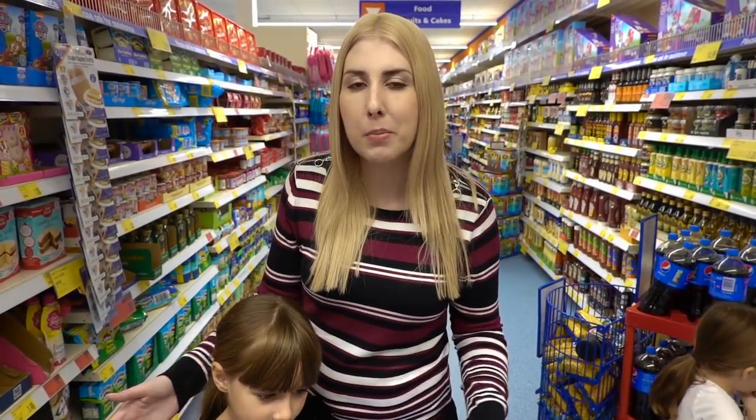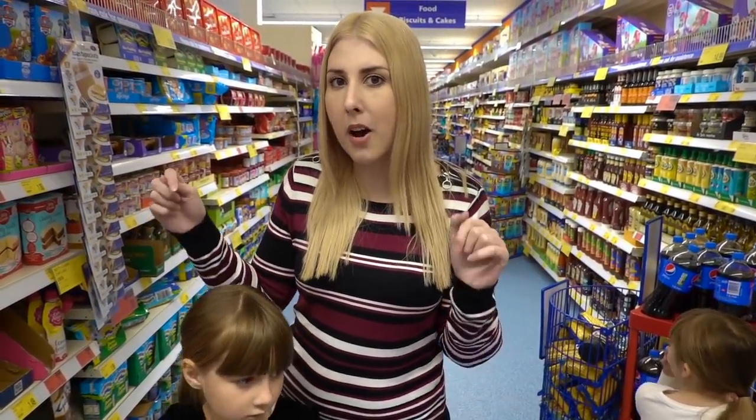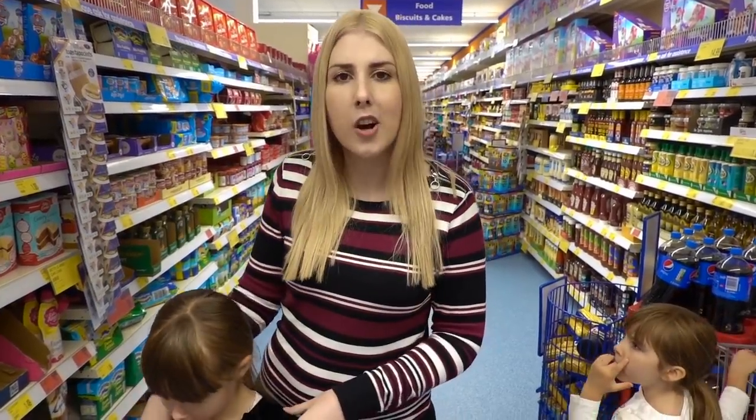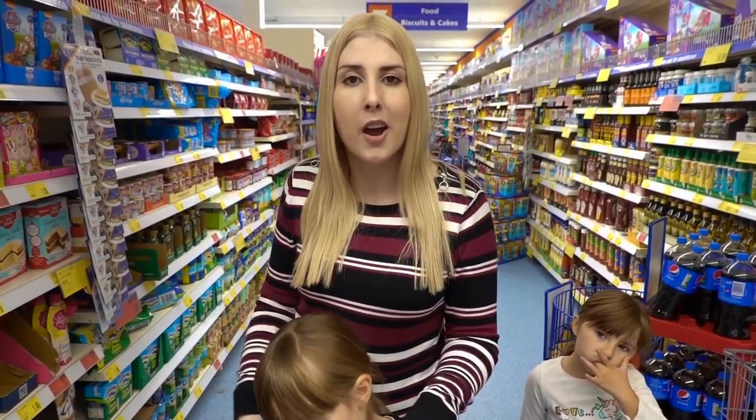Hi everybody, we're currently in the new B&M store in Lowstaff. It's actually been open for about six months but this is the first time I've been in it, and so far I'm really impressed. I'm down the first aisle, so I thought I'd do a little B&M finds video for you — hopefully you enjoy it.